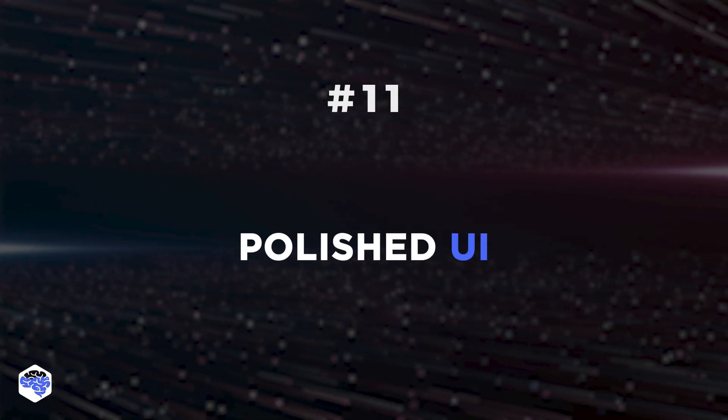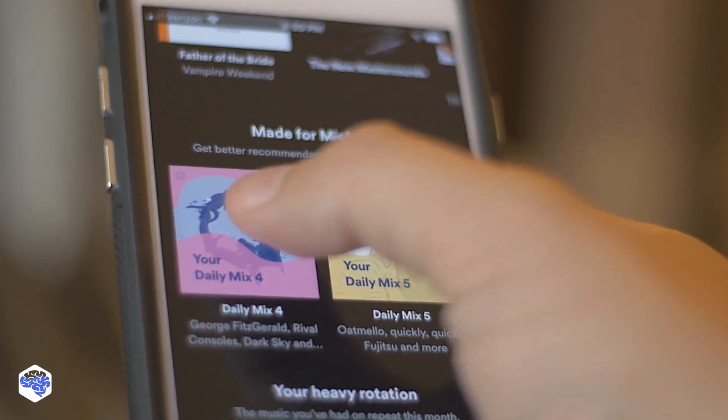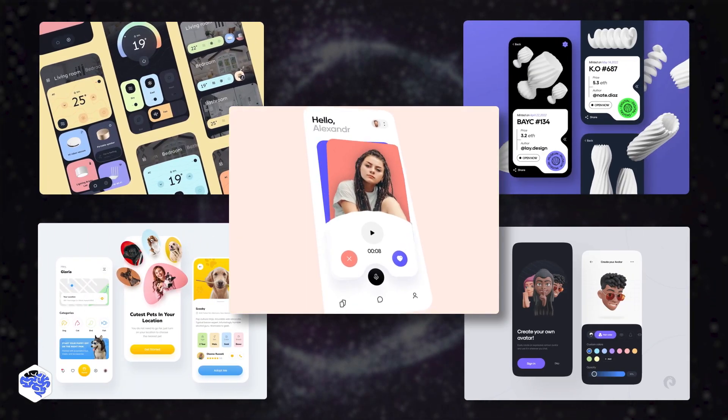More polished UI is the eleventh trend. The truth is, UI and UX can't work on their own as they need each other. That's why the UI especially will continue to improve. The ultimate goal here is to make the UI clearer for users.